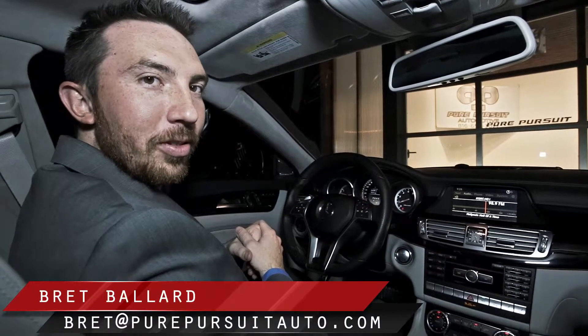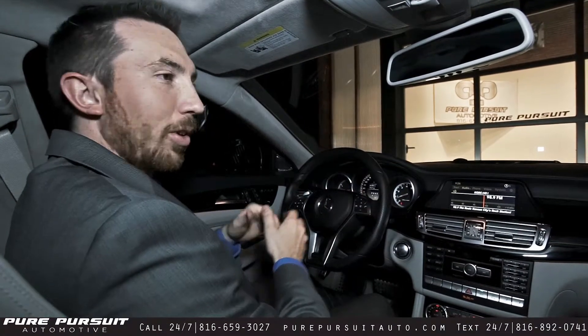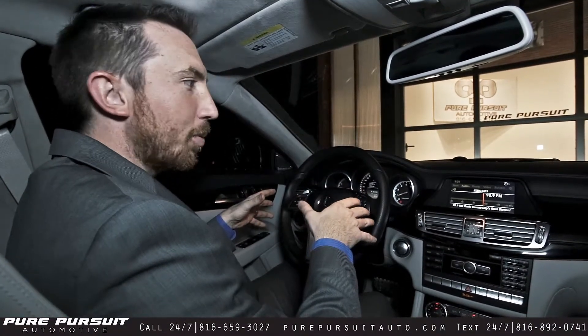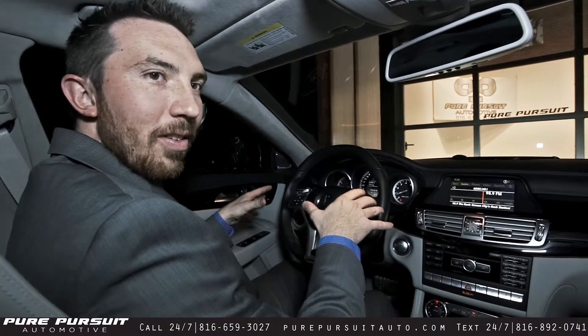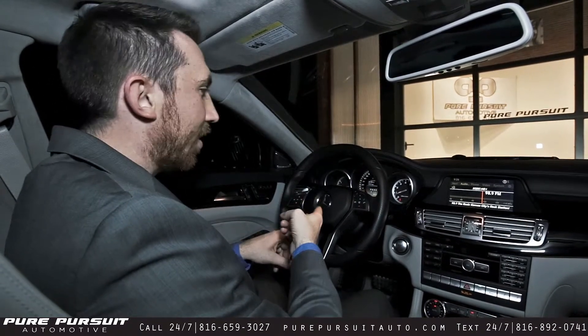Hey everybody, Brett here at Pure Pursuit. Today we got in this 2012 CLS 63 AMG. We're going to do the interior features video on this one. If you're only catching this portion of the videos, make sure to check the exterior walk around as well as the test drive video.